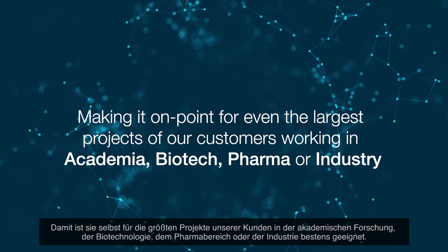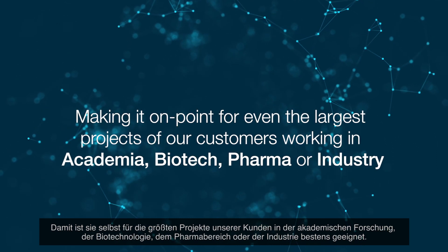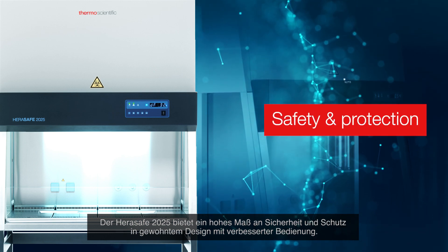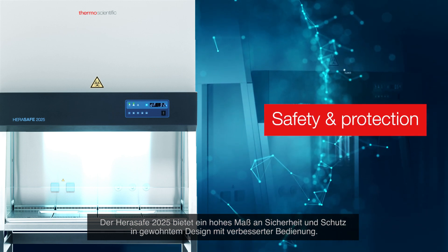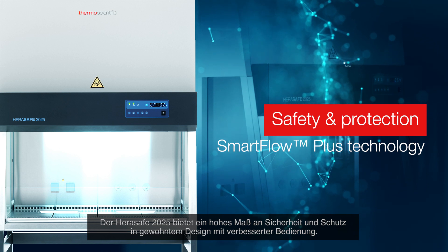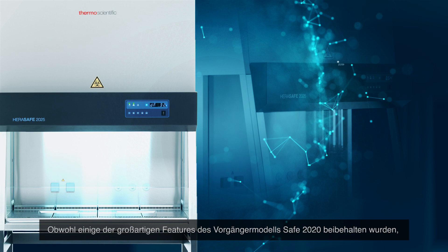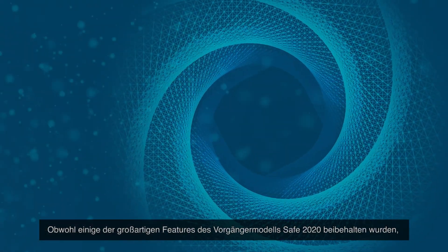Making it on point for even the largest projects, the HeraSafe 2025 is suited for customers working in academia, biotech, pharma or industry. It delivers a high level of safety and protection in a familiar package with improved control, while retaining some of the great features of the preceding Safe 2020 model.